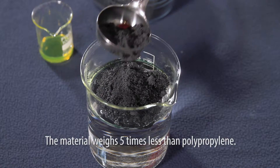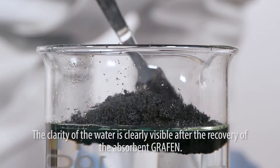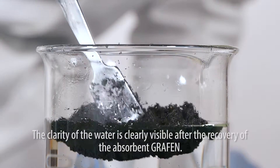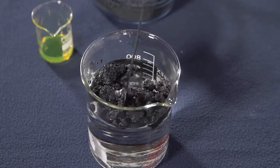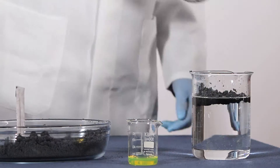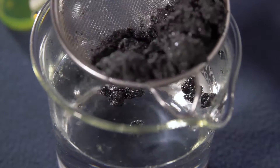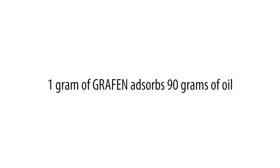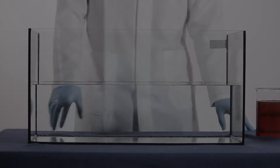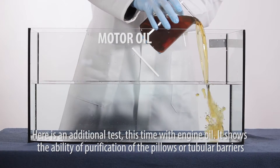The material weighs five times less than polypropylene. The clarity of the water is clearly visible after the recovery of the absorbent graphene. One gram of graphene absorbs 90 grams of oil.